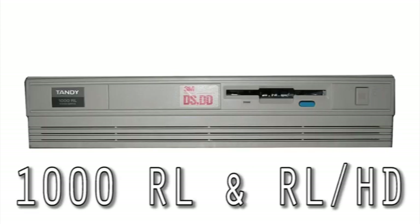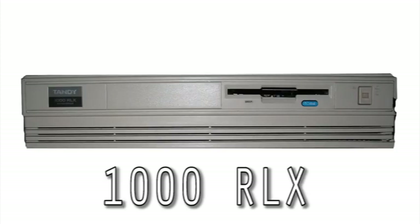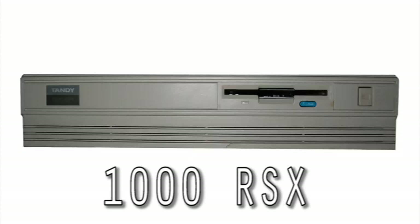The RL and RLHD were similar to the TL machines, with 8086 AT-class processors and more RAM. The RLX had a 286 CPU, VGA graphics, and a high-density disk drive. The RSX had a 386SX CPU, SVGA graphics, and more RAM and upgrade options.